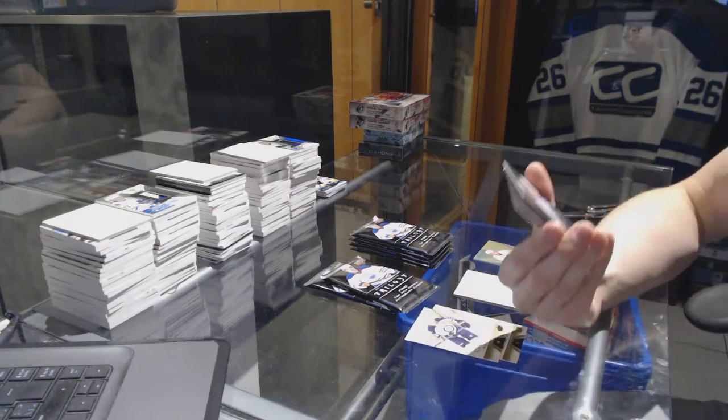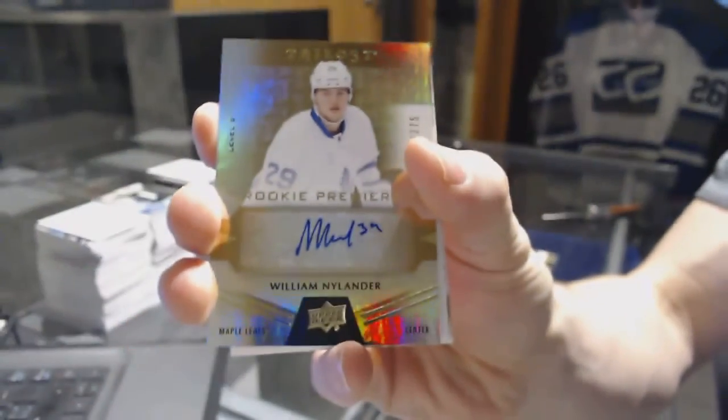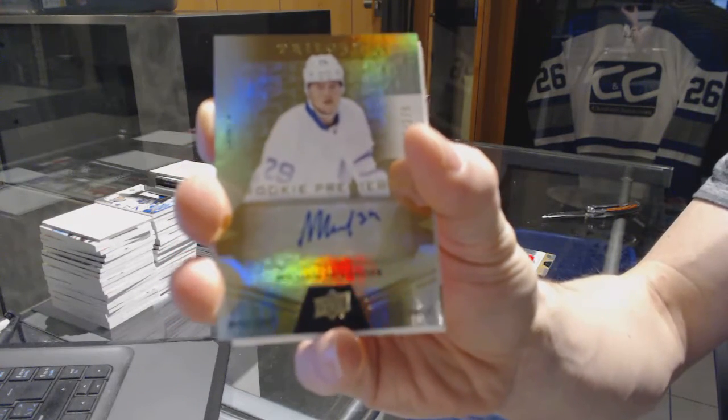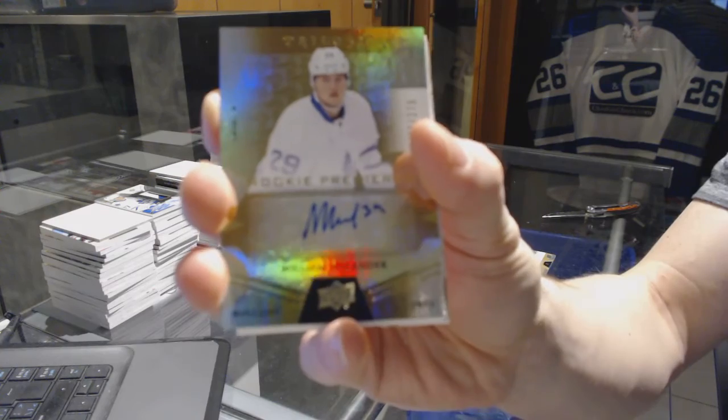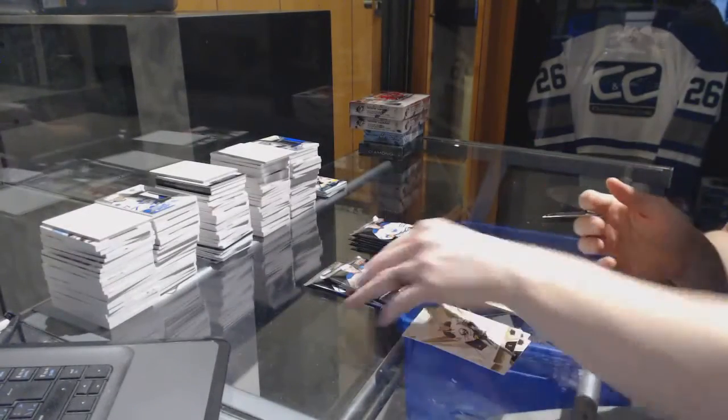We've got a level 2 rookie autograph, number 275 for the Toronto Maple Leafs, William Nylander. Rookie auto to 275 for the Leafs.